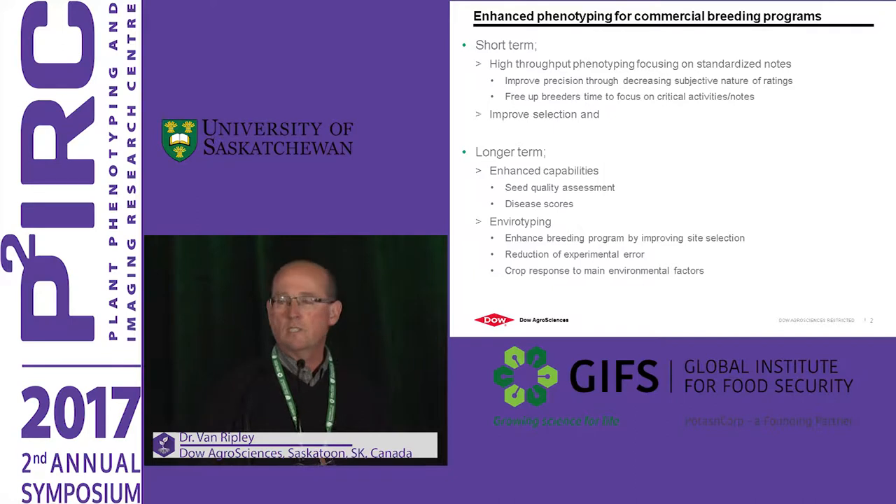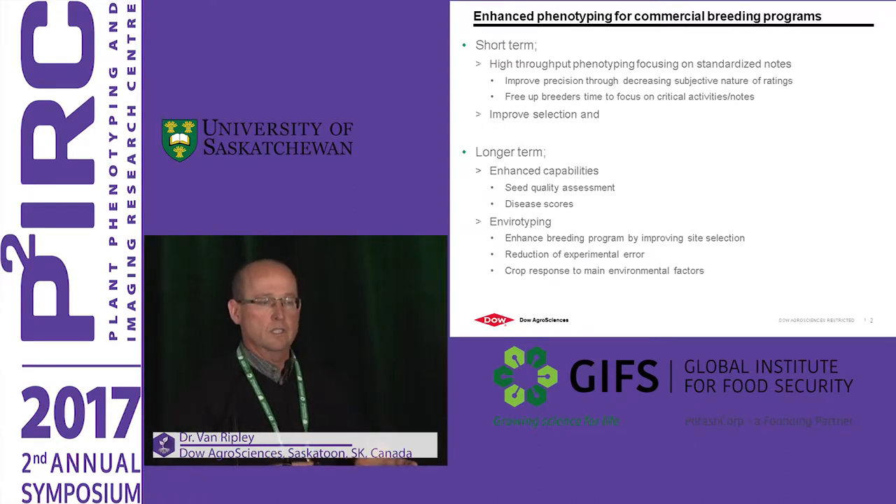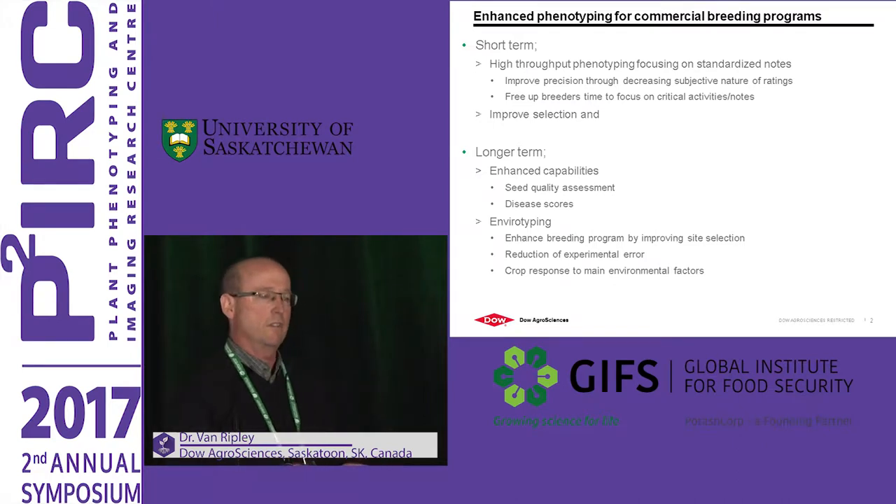A lot of the ratings we do in the canola breeding program are scale-based — a one-to-nine scale for something like early season vigor — and that introduces variability in the system. It's not like taking a combine across the field and measuring yield. You also have plant breeder variation: within a big program you might have five or six different breeders, and they all interpret the scale in their own way. So where we see big value is in improving precision through decreasing the subjective nature of ratings, and also freeing up breeders' time for more critical activities and to improve selection.